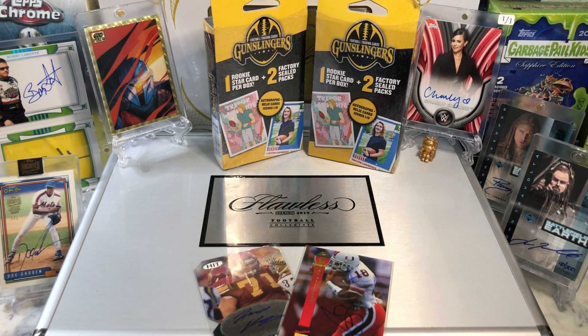Hey everyone, HobbyBoxBreak here. Do me a favor, hit that like and share button and leave us a tweet at HobbyBreaks. We're on Twitter, so hit us up at HobbyBreaks.